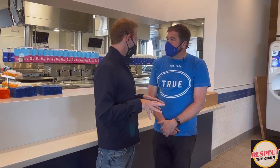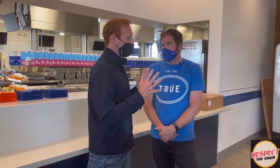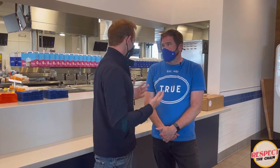White Castle created 120 new starting jobs in Orlando, plus a management team, for a total of 140 new jobs here. To do that during a pandemic is miraculous.